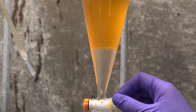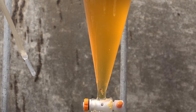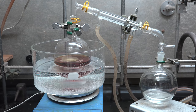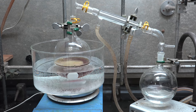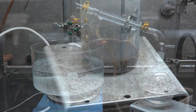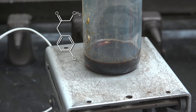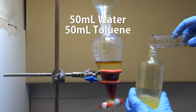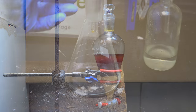Now we use a separatory funnel to remove the bottom aqueous layer and retain the upper organic layer. We transfer the organic layer into a distillation apparatus over a water bath and gently distill off the diethyl ether as well as any unreacted bromoethane. This whole experiment should be performed in a fume hood as bromoethane is carcinogenic and parachlorophenyl acetonitrile's toxicity is unknown. There is our residue containing our target, parachlorophenyl-2-butanone. It looks like it needs more washing, so we add 50mL of water and 50mL of toluene in a separatory funnel, shake, and collect the toluene layer containing our product.